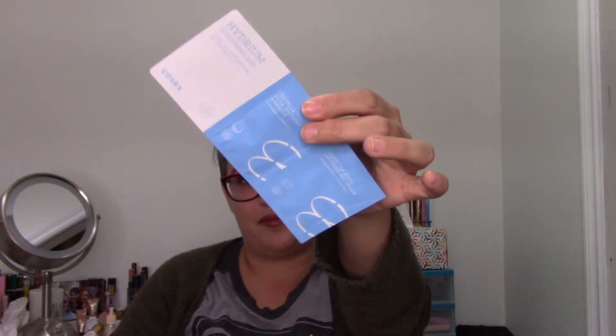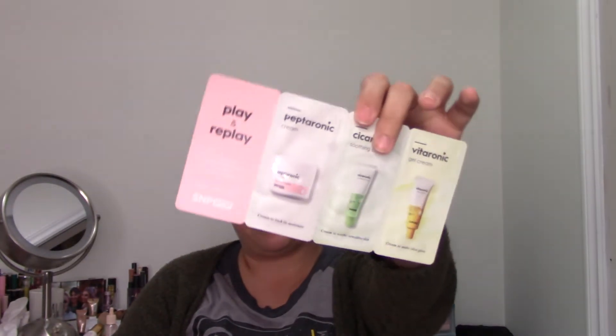Korean storefronts and websites always include really nice samples, which is great. The samples I got with this order include the COSRX Hydrium Soothing Set with the Centella Aqua Soothing Ampoule and the Green Tea Aqua Soothing Gel Cream as packet samples. I also got the SNP Prep Triple Cream Kit, which has a Peptoronic Cream, a Cicoronic Soothing Cream, and a Vitoronic Gel Cream for glowy skin. They also sent a free SNP sheet mask — sheet masks from StyleKorean are great and often only 75 cents, so I don't understand why people pay $10–$20 for one.